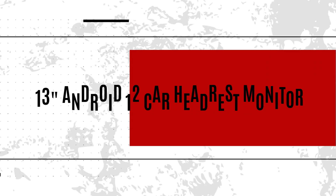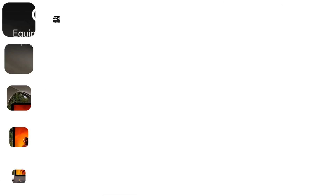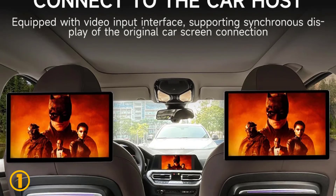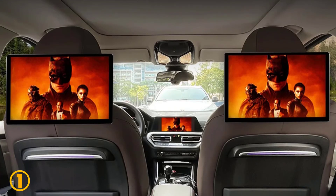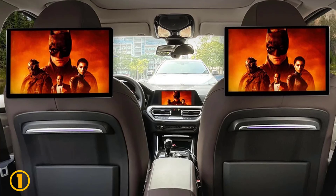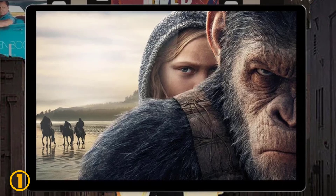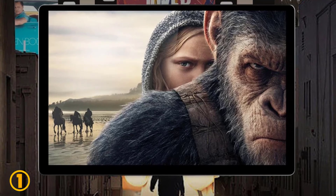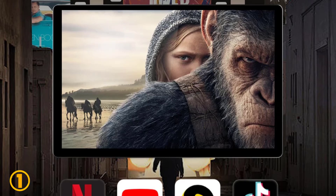On the top of our list at number 1 we have the 13-inch Android 12 car headrest monitor. Specifications: Brand name, Julian. Model name, SP8215. Placement, headrest. Display size, 13 inches. Material type, ABS plus metal plus IPS screen. Screen resolution, 1920 by 1200. ROM, 32GB. Certification, CE and GMP. Weight, 1500 grams.